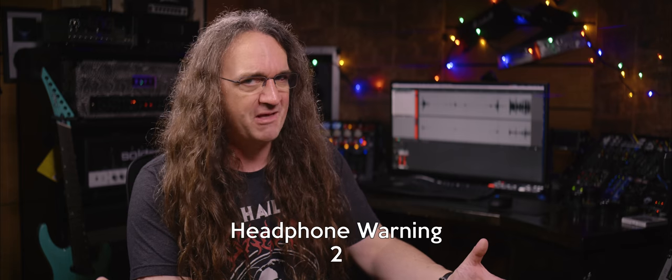How's it going everybody? Hope you're gonna have an amazing Tuesday. Last week we took a look at 13 Reasons Why Amp Sims Destroy Real Amps, and boy oh boy, the butthurt comments were not in short supply.